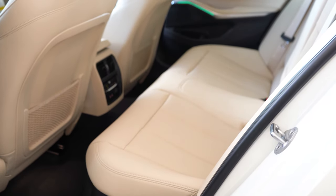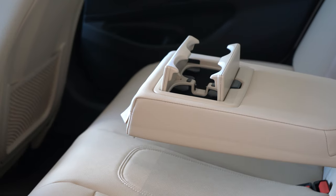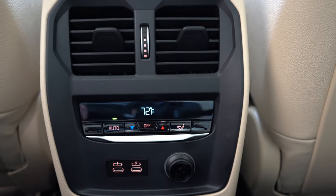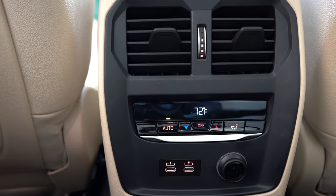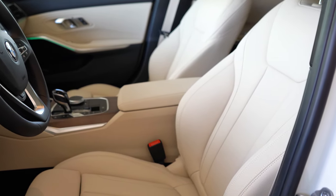Rear legroom comes in at 35.2 inches. I'm six feet tall and have decent space back there. Rear passengers get a center armrest with cup holders and rear ventilation. Heated rear seats are available with the Executive or Premium Packages. There are also a couple of USB charging ports in the back.